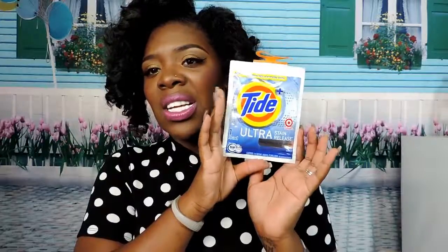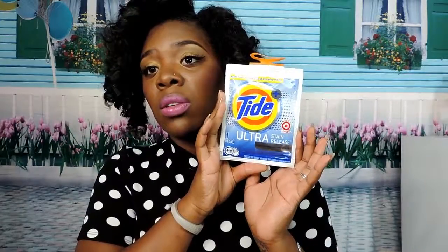This is a small container of the Tide Ultra Stain Release product. They sell this exclusively at Target, and I'm really excited to try it — I like the packaging it came in. It also came with a three-dollar-off coupon for your next purchase, and a whole bottle is $12.99, so three dollars off is pretty good.